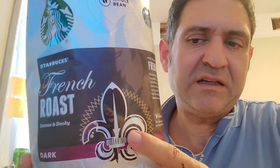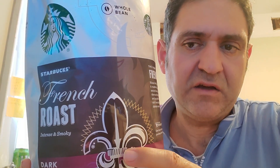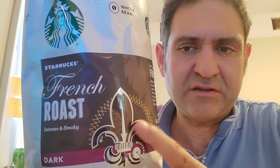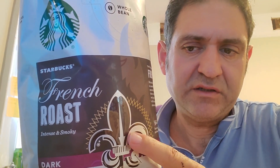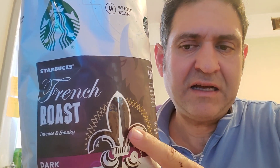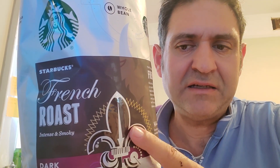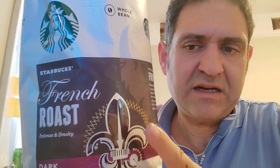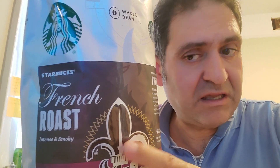You can't get any stronger than this — this is like the devil's coffee, the strongest coffee you can try is this one. Believe me, try it. You'll see — for $11.99, $9.99, or $10.99, it's a phenomenal deal at Costco.